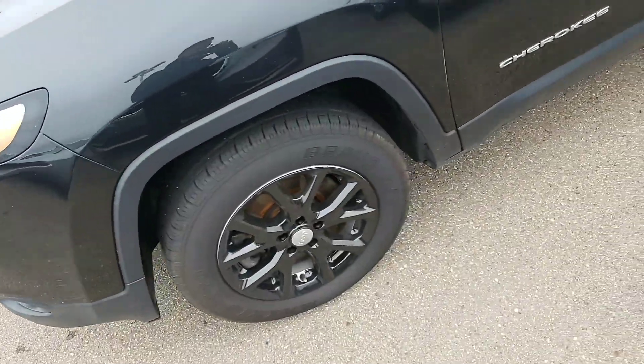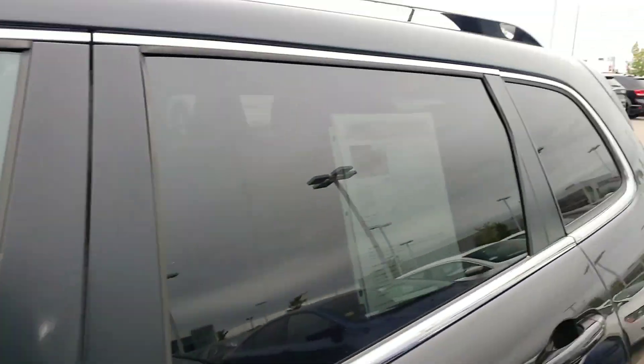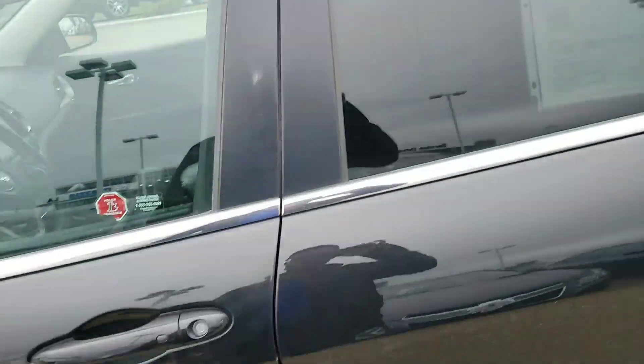As you can see it's in great condition. You get the blacked out alloy wheels and the beautiful chrome accents on the side. This vehicle does come with a roof rack which is an extra option, and it's nice that it has it.